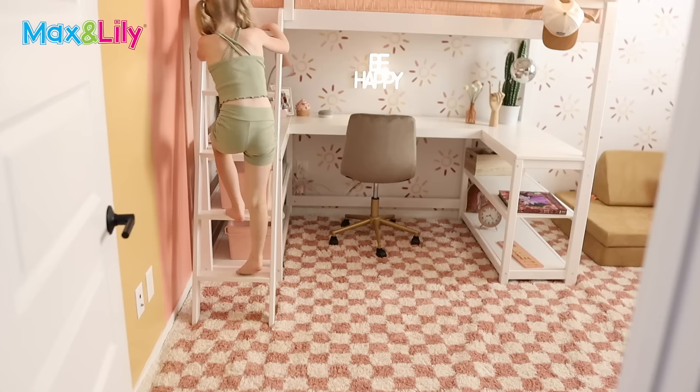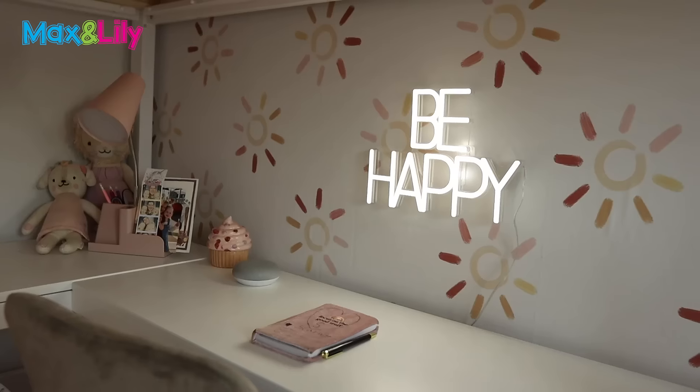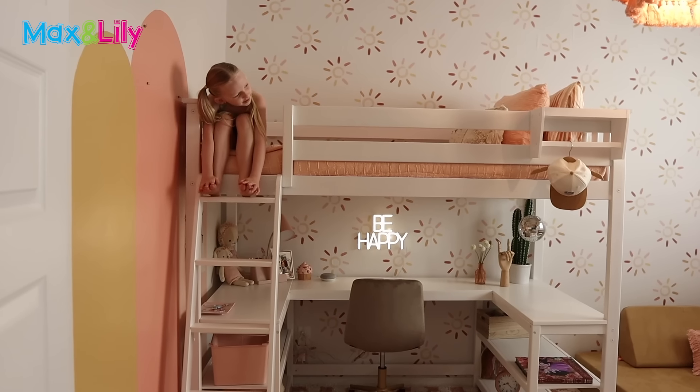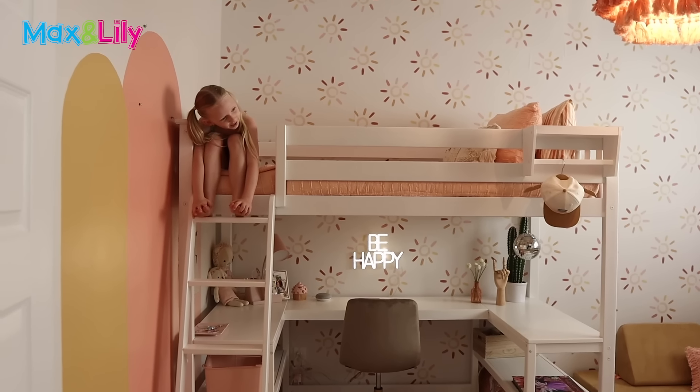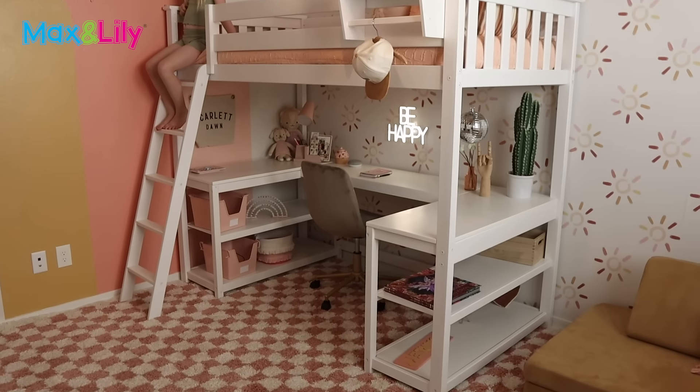Okay, so this is a loft bed and we actually got this from Max and Lily. It's definitely been the bed of her dreams. She slept on it for the first time last night — how was it? Good. Is it comfortable? Yeah.